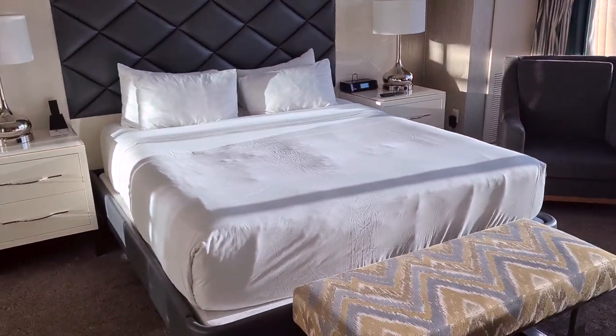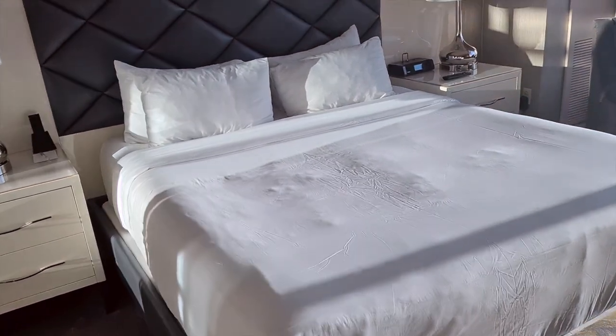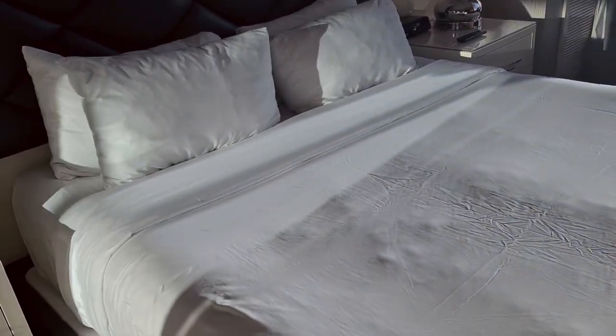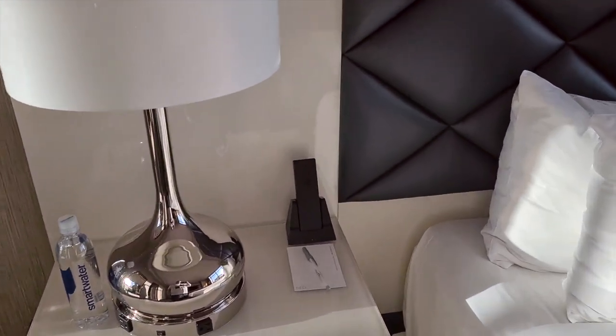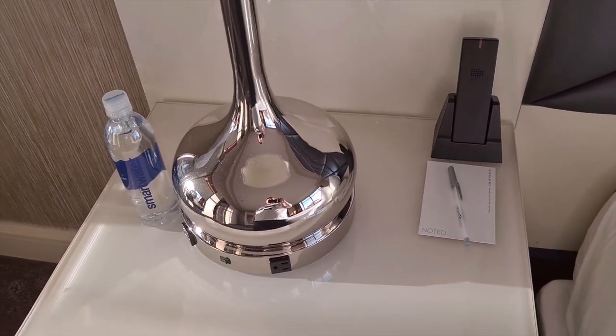Down in the bedroom there's an amazing big king bed — super comfortable, probably the most comfortable bed I've stayed in at a hotel. Genuinely really, really nice; it even beats the Premier Inn Hypnos beds, which are generally my favorites.